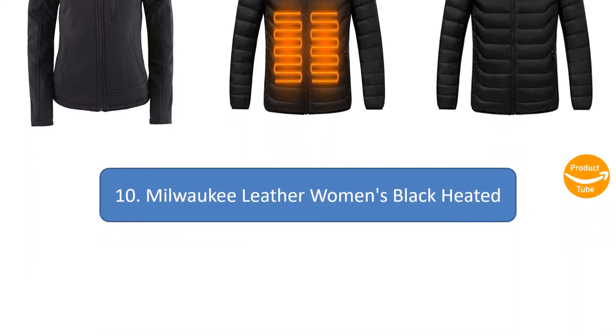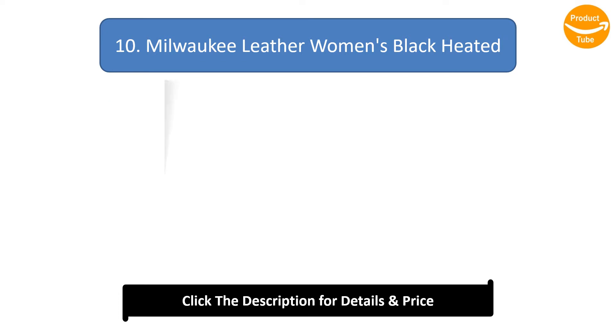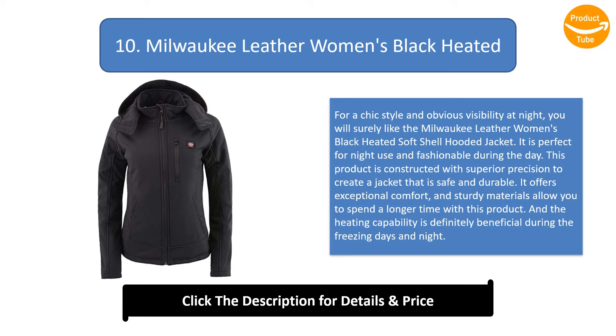Number 10: Milwaukee Leather Women's Black Heated Soft Shell Hooded Jacket. For chic style and obvious visibility at night, you will surely like this jacket. It is perfect for night use and fashionable during the day. Constructed with superior precision, it is safe and durable, offering exceptional comfort. Sturdy materials allow you to spend longer time with this product and the heating capability is definitely beneficial during freezing days and nights.